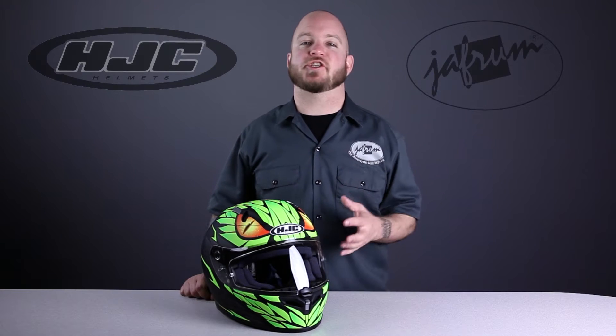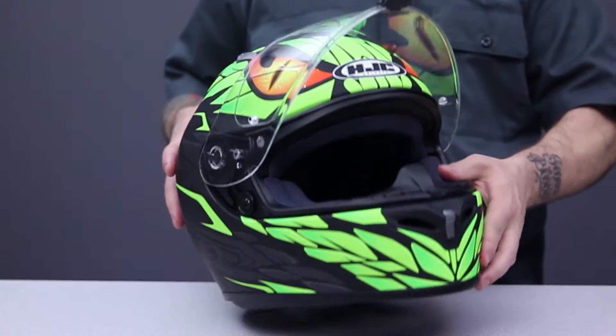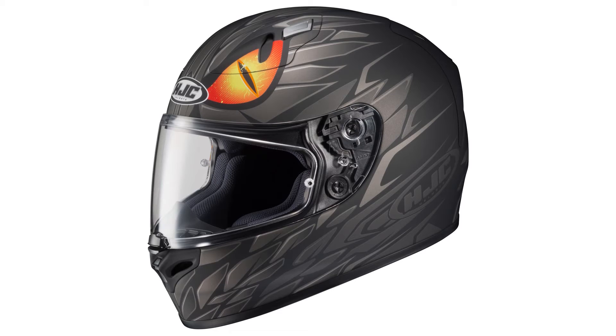The FG17 is HJC's price point track level option, behind the ARFA-10. It features a fiberglass composite shell, a Silvercool moisture-wicking interior, and an optically correct pinlock-prepared face shield. This new Mamba graphic is available in two colorways: this flat black and neon version, and a black and gray version with the same bright orange snake eyes. Let's get a closer look at this new Mamba graphic.